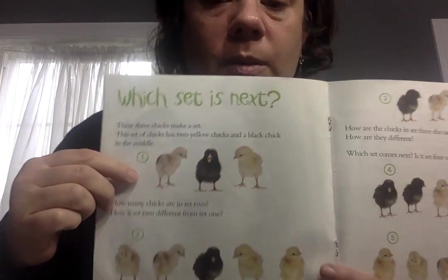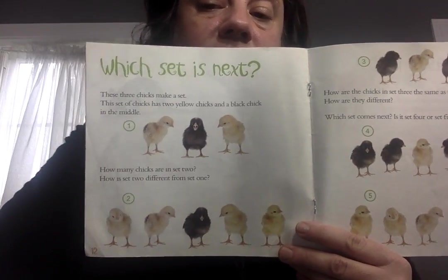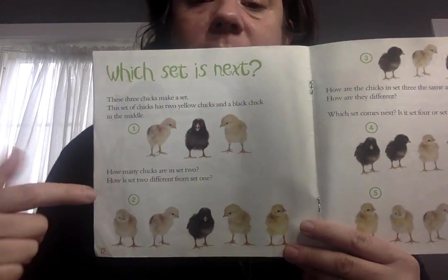This is about patterns — which set is next? These three chicks make a set or a pattern. We have yellow, black, yellow. What would come next? Yellow, black, yellow, black — that's an A, B, A, B pattern. Remember we learned about that? Then we have yellow, yellow, black, yellow, yellow — and then what would be there? Black.